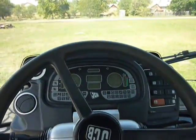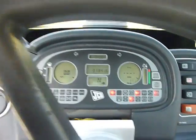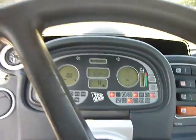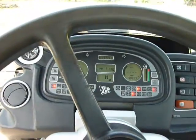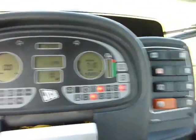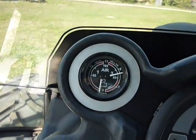We are now inside the tractor and we'll give it a start. Over here is the dashboard — the PTO RPMs, engine RPM, speedometer, and air pressure gauges are all visible.